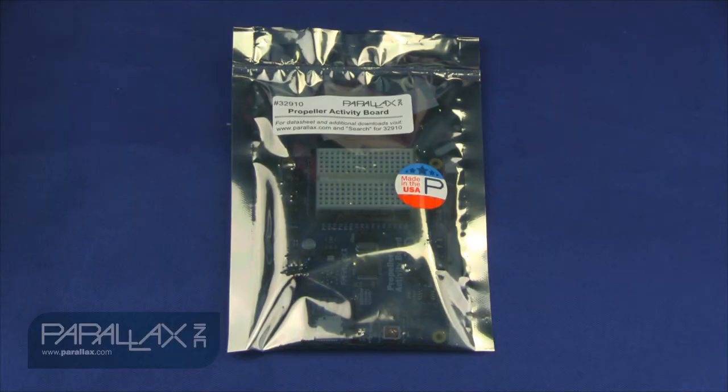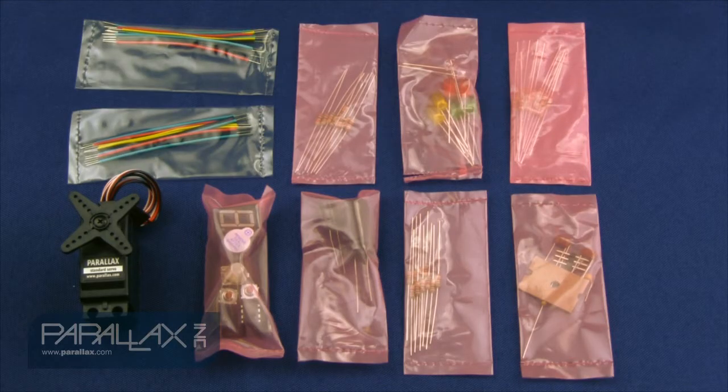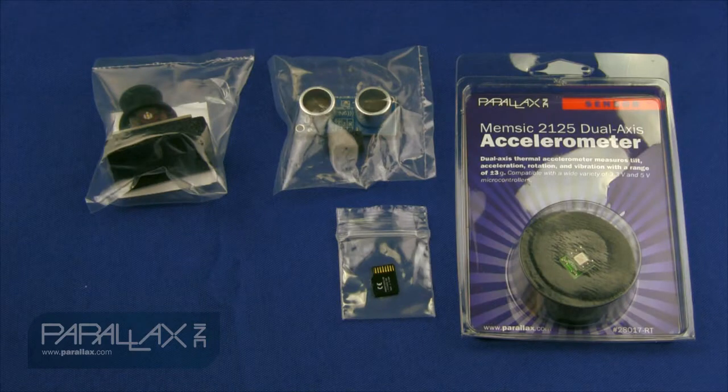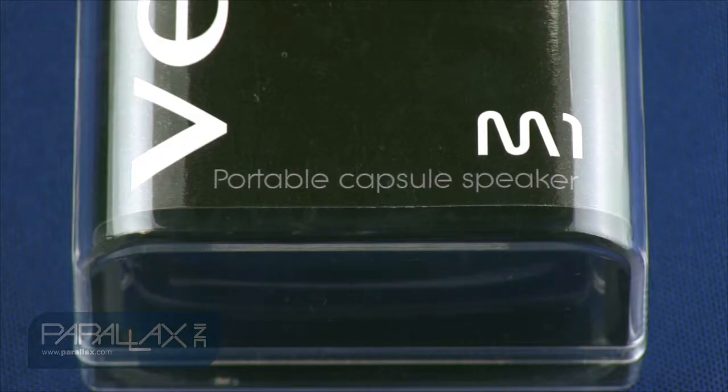Included in this promotional kit is our Propeller Activity Board, the heart of our new Propeller C learning system. Also included are all of the parts that you'll need to complete these simple circuits and simple devices tutorials, available on learn.parallax.com.